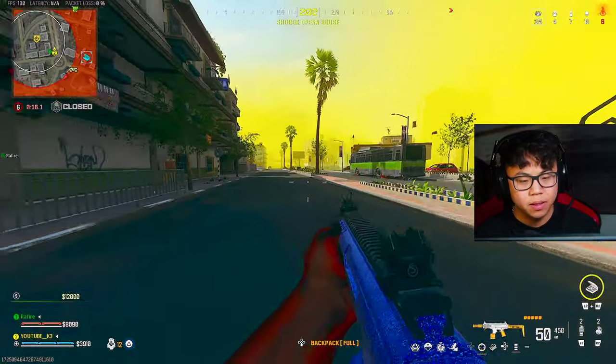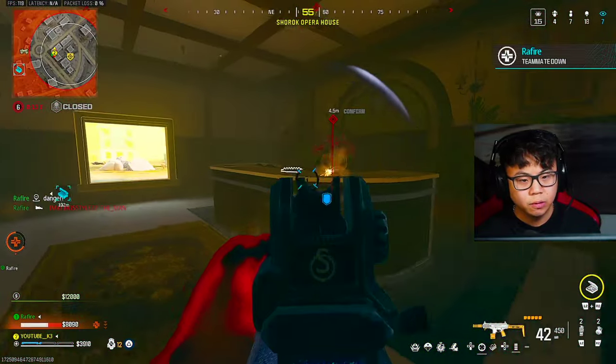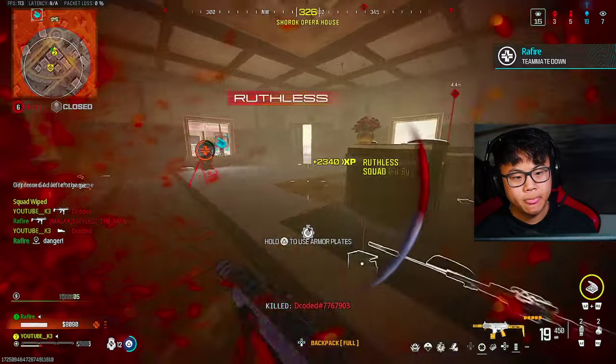Are we just gonna try to get positioning or what? One knock, one knock. Oh, sniper's down!